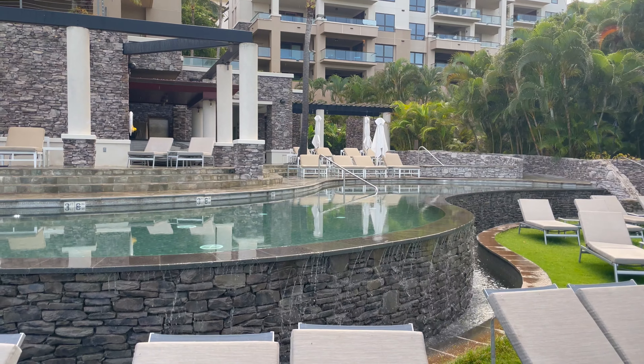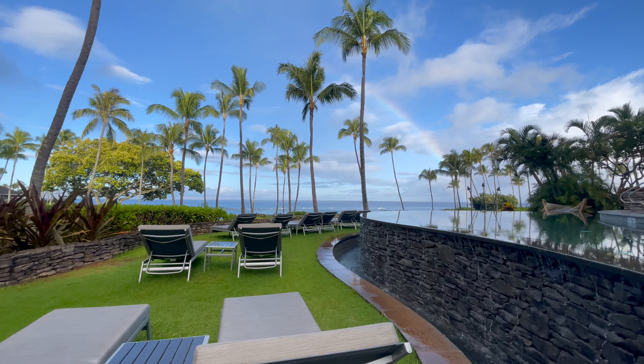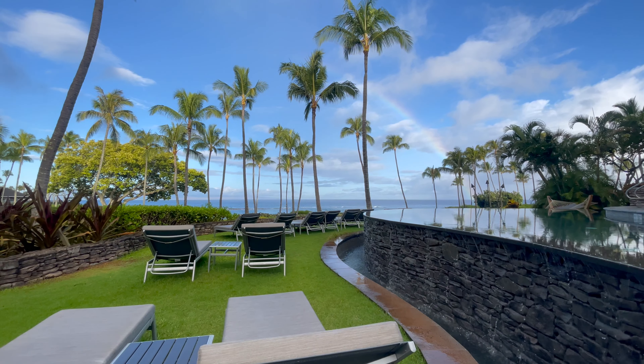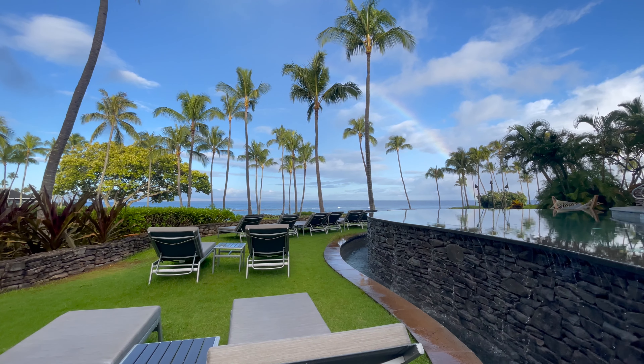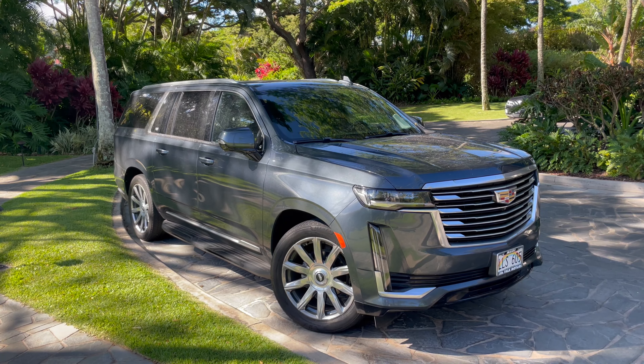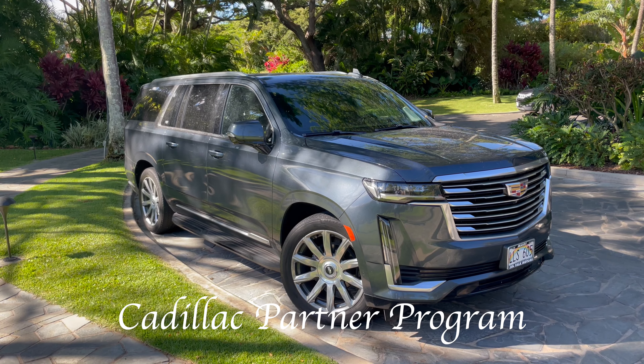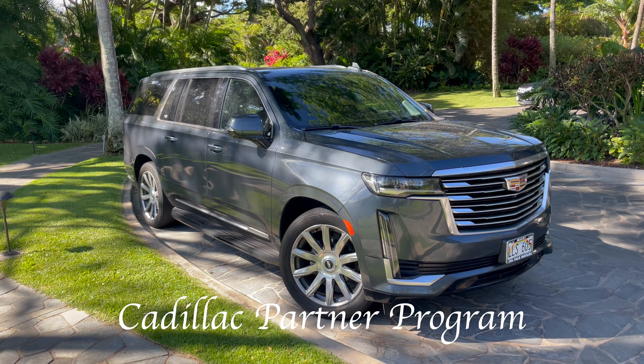There's also another pool section if you head down to the beach and left towards Kapalua Bay — a nice infinity pool with more lounge chairs. It's a little hidden but open to hotel guests.